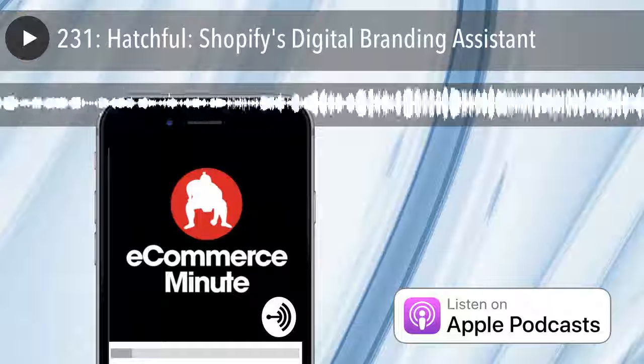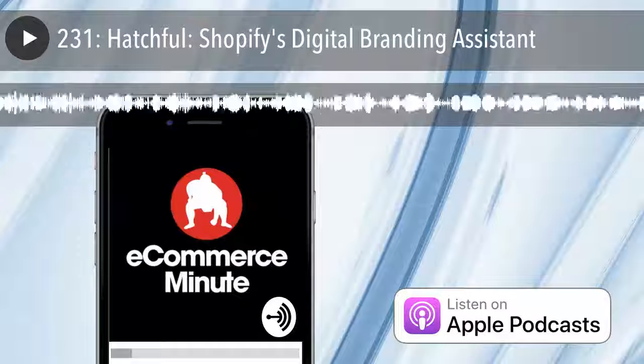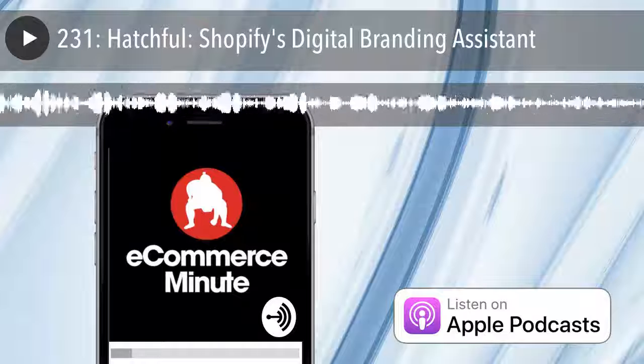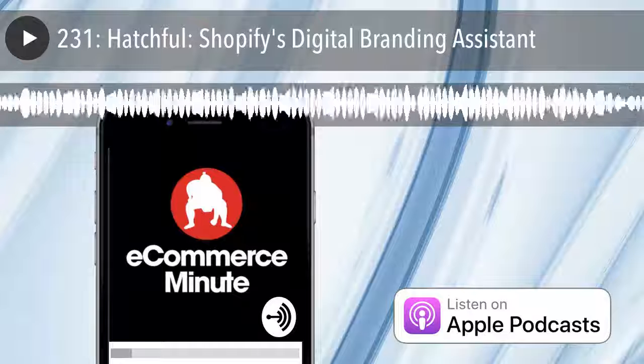It's the E-Commerce Minute, your daily dose of e-commerce, tech, and retail news, with your hosts Bart Mraz and John Suter. The E-Commerce Minute is a production of Sumo Heavy, a digital commerce consulting firm in Brooklyn, New York, and Philadelphia.